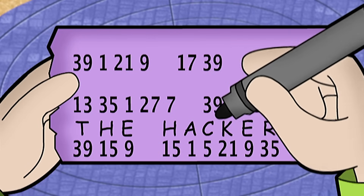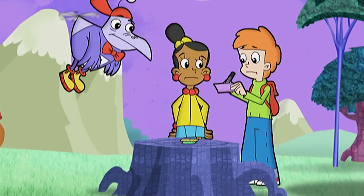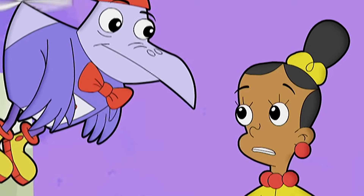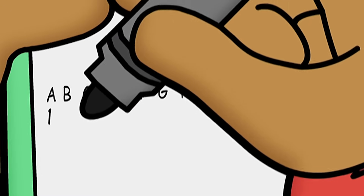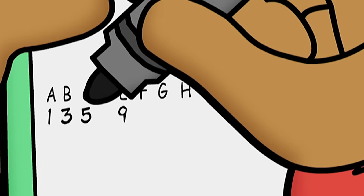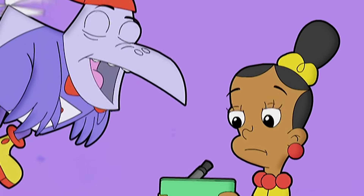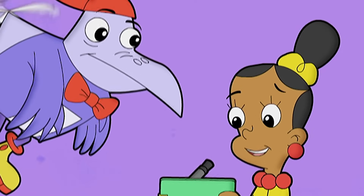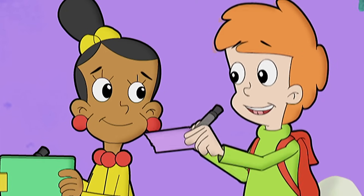If Hacker always signs his messages the same way, then we know what those two words are: The Hacker! The Hacker fits perfectly. If we're right, at least we'll know some of the letters in the new code. This would make the A, C, and E in Hacker: one, five, and nine. But what's the pattern? Let's start at the beginning of the alphabet and fill in what we know. One, skip a letter, five, skip a letter, nine. Maybe the pattern is counting up by odd numbers — one, three, five, seven, nine — they all fit a pattern of odd numbers. Keep counting up, Jax! If we're right about the pattern, we should be able to crack the rest of the code. Let's go for it.